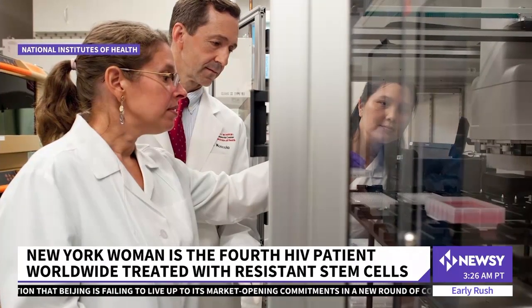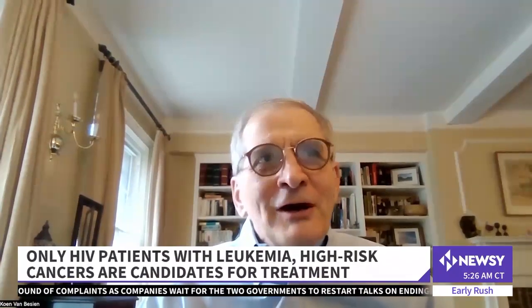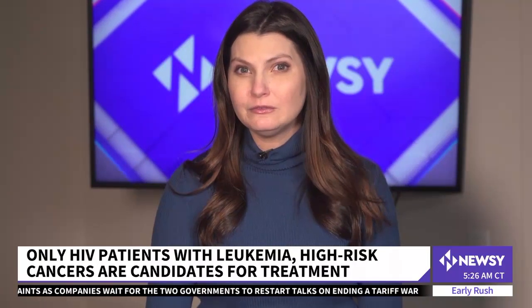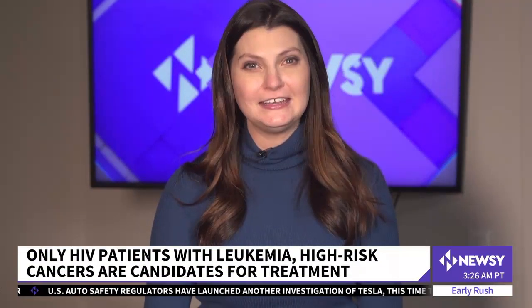We are physicians and nurses. We take care of these patients, so we're very happy that this patient is cured. We are very excited for her. So far, only a few dozen patients are candidates for this procedure — HIV patients with leukemia or similar high-risk cancers. The data is still new and still small, but researchers tell me they are cautiously optimistic.